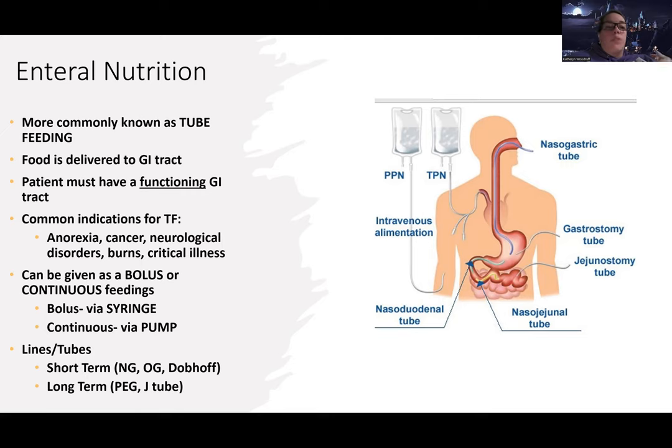Sometimes we give people mostly enteral nutrition but they can still eat regular food, or sometimes people are eating regular food but we need to supplement it. Enteral nutrition is entering into your body through a tube — which is why we also call this tube feeding. It gets delivered directly into your GI tract.